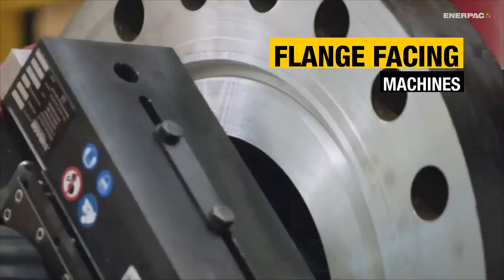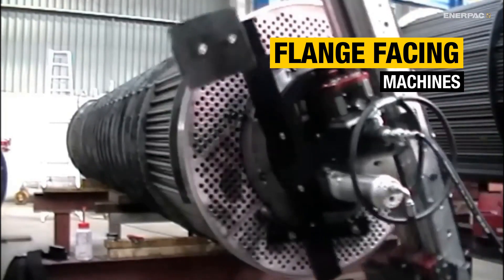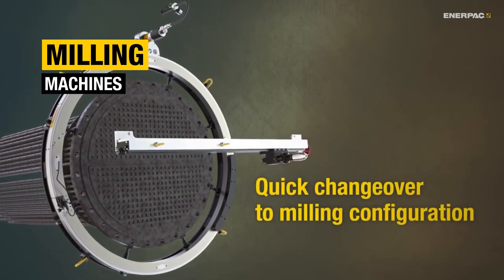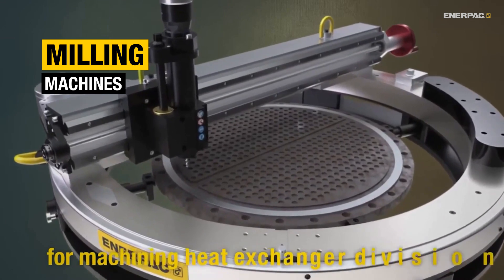That's why on-site machining teams rely on flange-facing machines to restore sealing surfaces on pipe flanges and on heat exchangers. And milling machines can be used on the end faces of heat exchangers to precisely resurface corroded division slots, ensuring a tight seal and correct flow distribution of the steam inside.